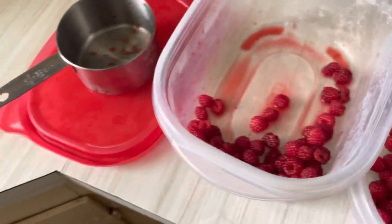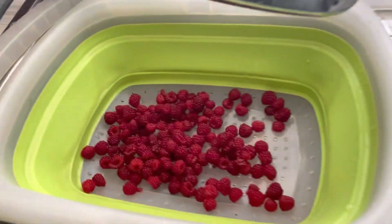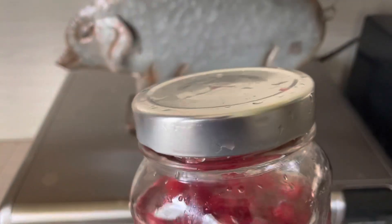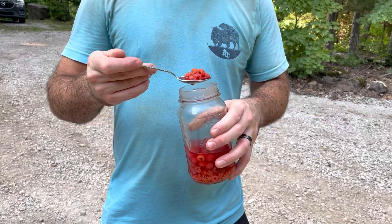Right now I am making wine berry infused vodka. I gathered some more wine berries today. We're going to make wine berry infused vodka — I have vodka with three tablespoons of maple syrup and one and a half cups of wine berries. We'll see how it turns out. This is my wine berry infused vodka, or vodka infused wine berries, however you want to look at it.